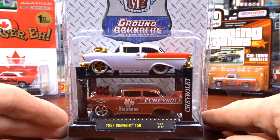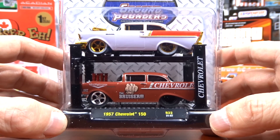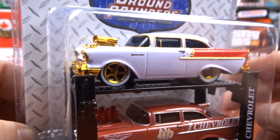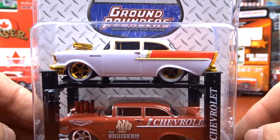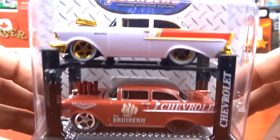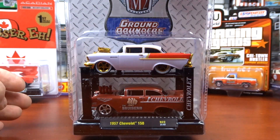Now this here comes from a friend — this is George, he brought me this. I met him at Walmart and he walked over to my truck and handed me this. And it's a Chase, one of 750 pieces — it's a 1957 Chevy 150. The Chase piece is the top one, it's all in gold. They did a nice job with the gold on this one — it actually looks pretty sharp, it's a hoist set. Thank you very much George, I appreciate this. This was just a random act of kindness — he gave it to me, so that's awful nice.